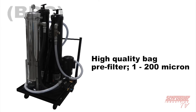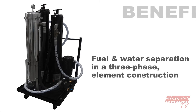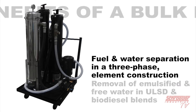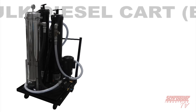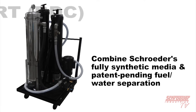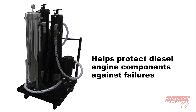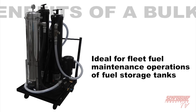Incorporates a high-quality bag element pre-filter from 1 to 200 micron for gross removal of microbial bloom contamination and large particles. Fuel and water separation media technology in a three-phase element construction for high-efficiency, single-pass removal of emulsified and free water in ultra-low sulfur diesel and biodiesel blends. All three filters combine Schroeder Industries' fully synthetic media and patent-pending fuel-water separation technology, helping protect expensive, vital diesel engine fuel system components against failures caused by water and particulate contaminated fuel. Ideal for fleet fuel maintenance operations of fuel storage tanks.